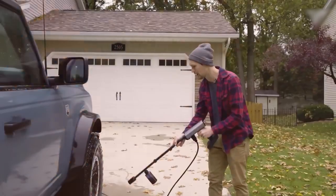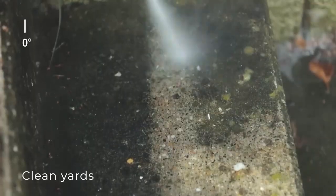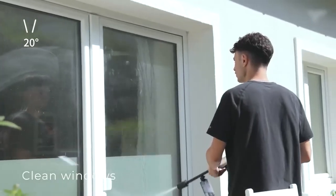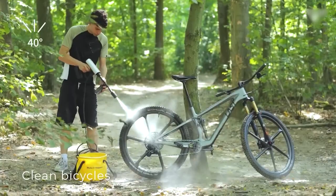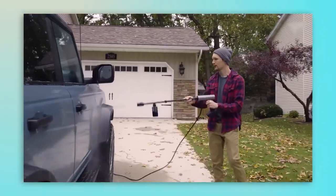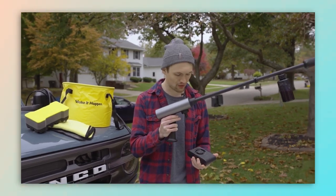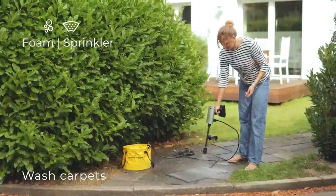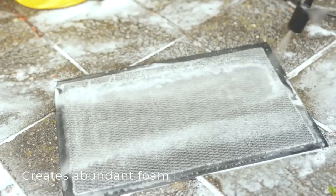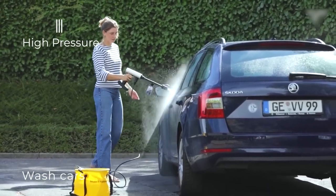6. HOTO Cordless Pressure Washer — a must-have gadget for anyone who wants a powerful and portable cleaning solution. Its cordless design makes it perfect for outdoor use, and the 2.5Ah battery pack provides up to 45 minutes of runtime. The 14mm double plunger pump can generate up to 290 psi of water pressure, making it more than capable of tackling tough dirt and grime. The 5-in-1 multifunction nozzle lets you switch between different cleaning modes, and its IPX6 water resistance ensures it can withstand light rain and moisture.